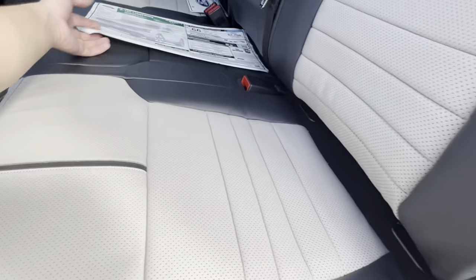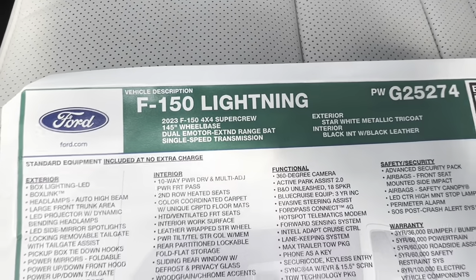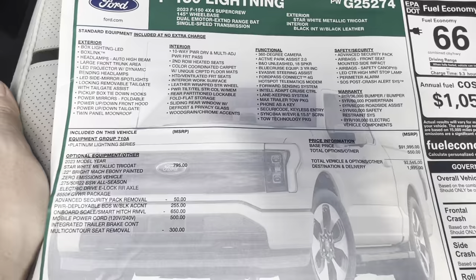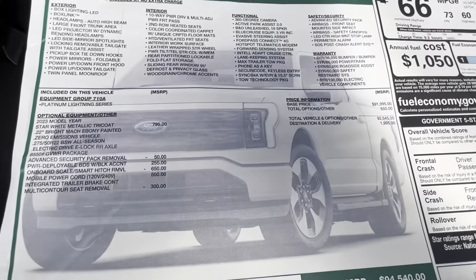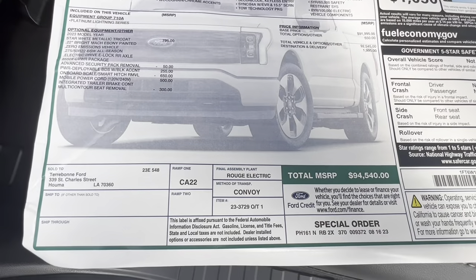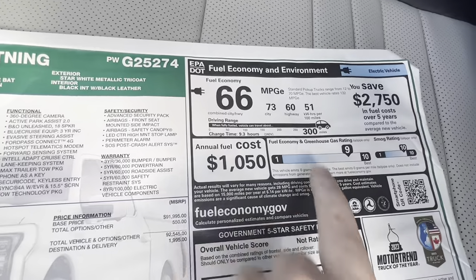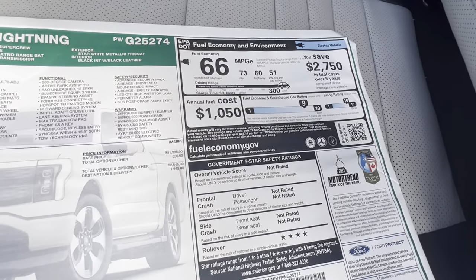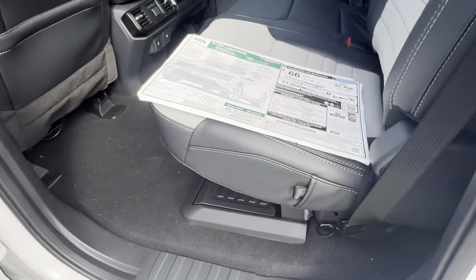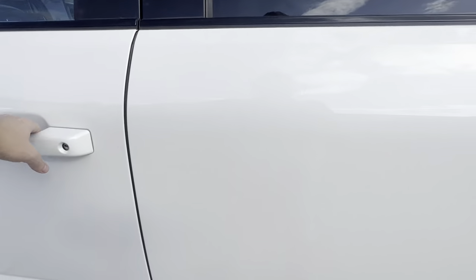Before we go any further on the interior, I do want to quickly go over the window sticker. This one is actually a 2023. Our optional equipment is right there — you can see our onboard scale is in here — bringing us to a total of $94,000. You can see EPA estimates a 300-mile range; you may get more, you may get less, just depending on your driving style. And no safety ratings yet; however, this is a very safe vehicle given that the normal F-150 is also extremely safe, and there's definitely a ton of safety equipment on here.